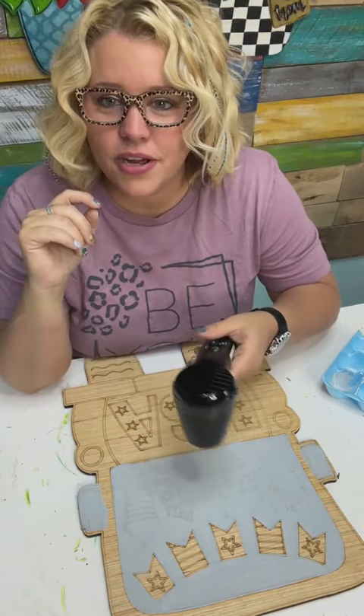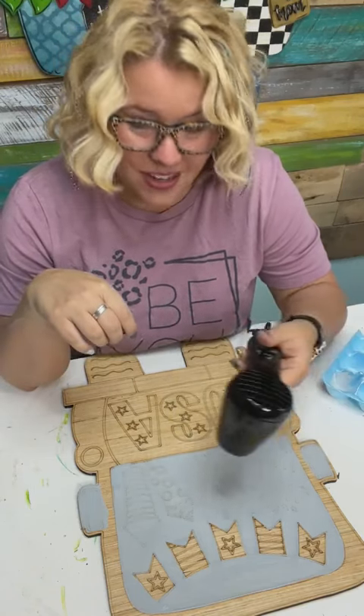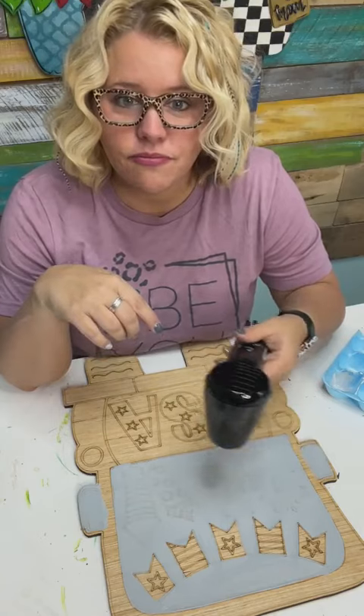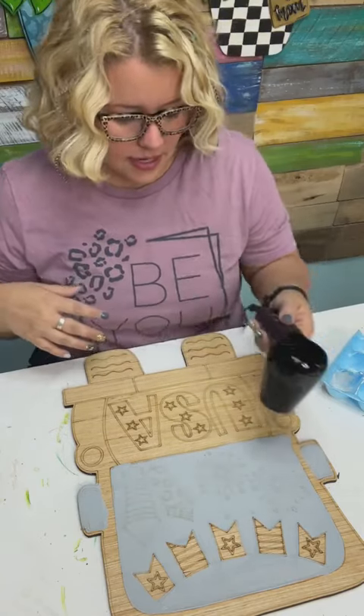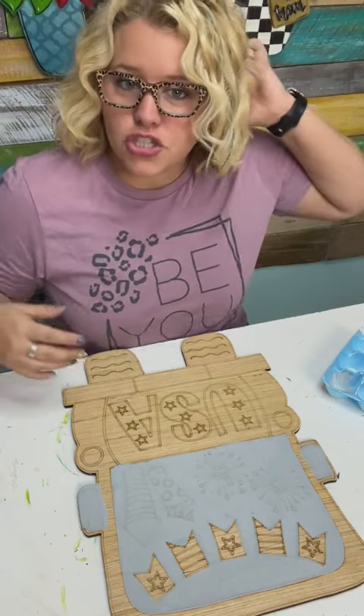Do you do one or two coats of paint? It really depends on the color I'm using. This gray may not require a second coat, especially since we're gonna do something else on top of it in a bit to make it look like a window, kind of streaked.